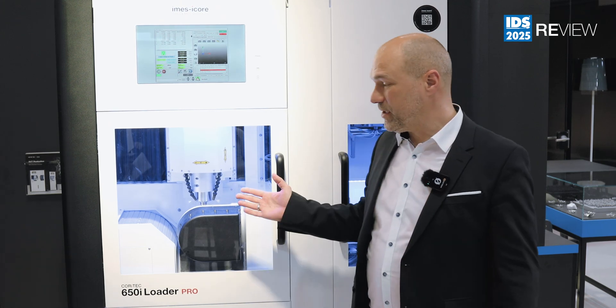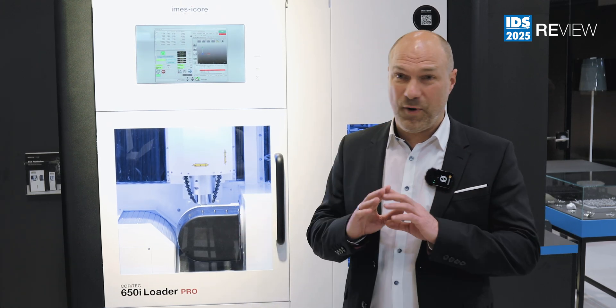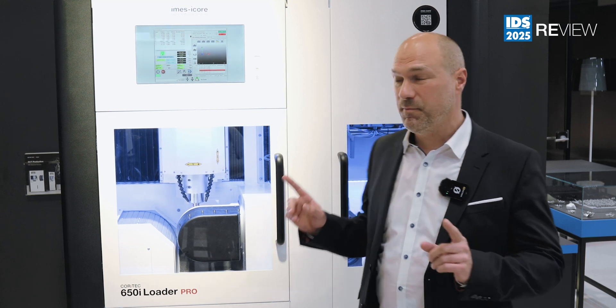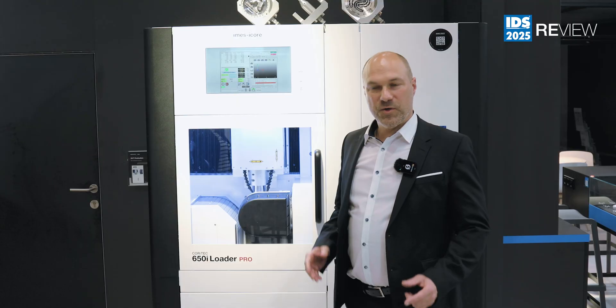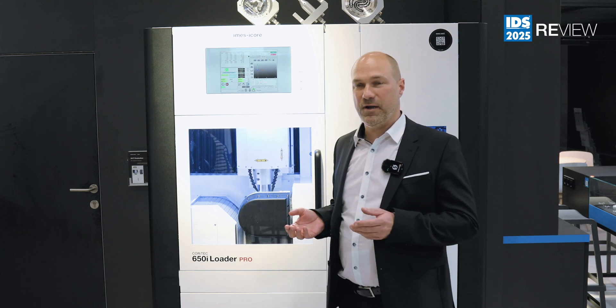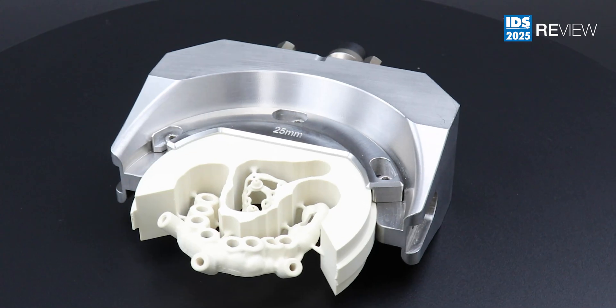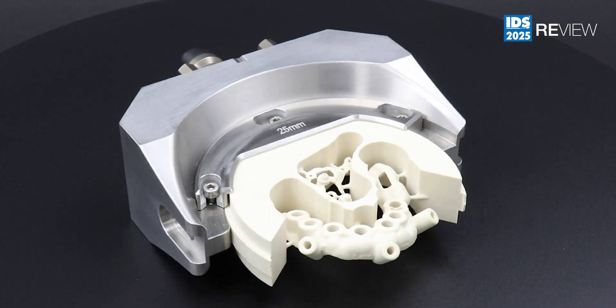I'm here in front of the Coritec 650i Loader Pro. IMAS I-CORE offers a wide range of different milling machines, but this is the flagship. The machine can mill wet and dry — wet processing is required for titanium or glass ceramic applications, while normally all other materials can be milled in dry processing.